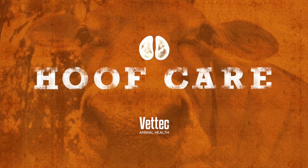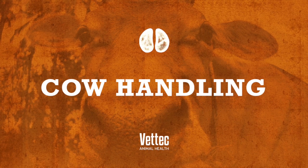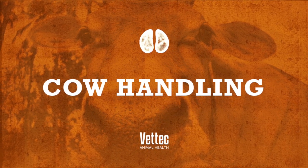Hi everyone, this is Brad with Vet Tech and you're watching the Frap with Brad. I'm here with Aaron from Midwestern Hookcare and one of the things we wanted to talk about was cow handling. We all know what a precious resource these animals are — we want to keep them as safe and calm as we can. So Aaron is going to give us just a few tips that he has.